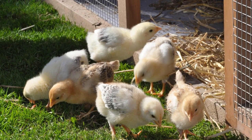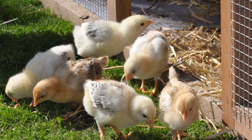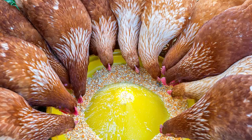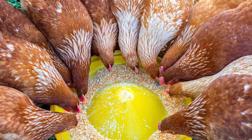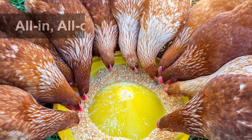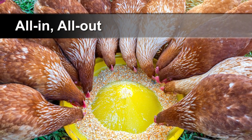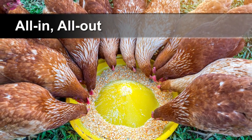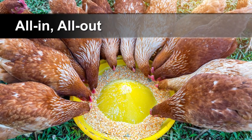Once you have day-old chicks, ideally you would keep a closed flock. This means that you don't add any additional juvenile or adult birds to your flock. If you are raising birds for commercial egg production, the best way to do this from a health perspective and from an economic standpoint is to practice all-in, all-out management. This means keeping one age group of hens for one to two years, then removing all of them and starting with a new, young flock. This optimizes health, egg production, and feed costs.